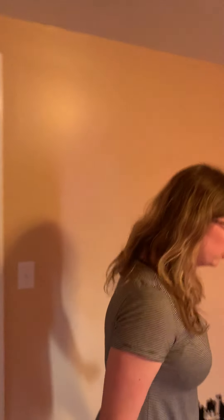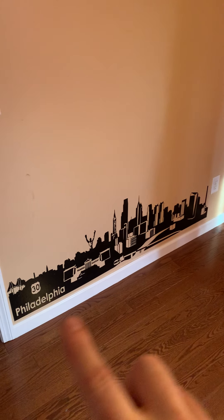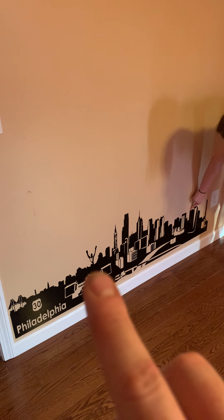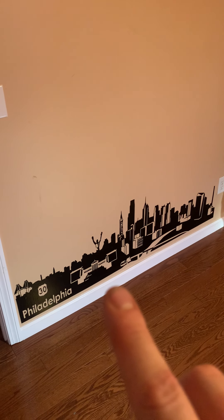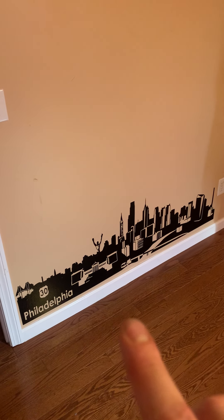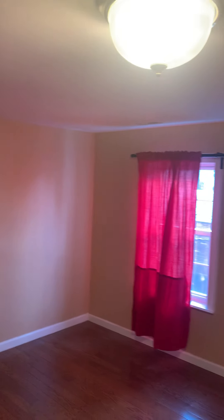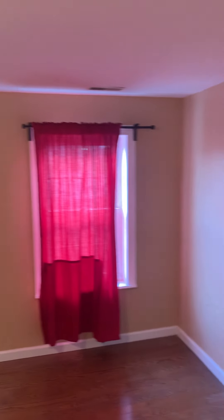And then finally, this is the fourth bedroom right now — the mural right there, this is the Philadelphia mural. You can see the Rocky references right there. It's also a decal. This is a nice size room as well. They put a hole in the wall that we've got to fix. They removed a lot of the walls, which we're not showing now.